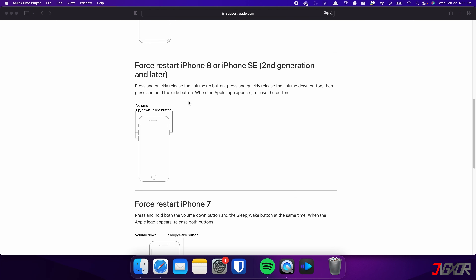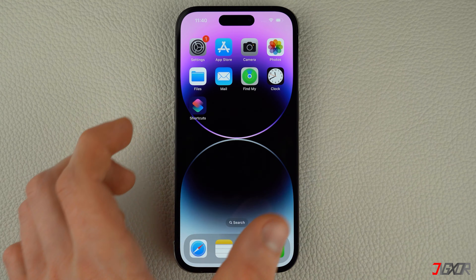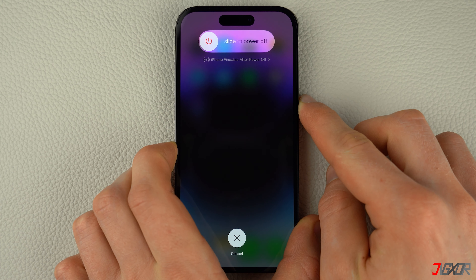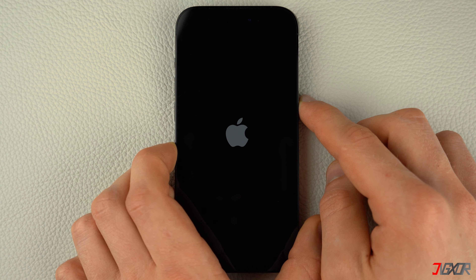The following procedure also applies for iPhone 8 and iPhone SE. Press and quickly release the volume up and volume down buttons respectively. Then press and hold the side button. Once the Apple logo appears, release the side button and wait for your iPhone to restart.